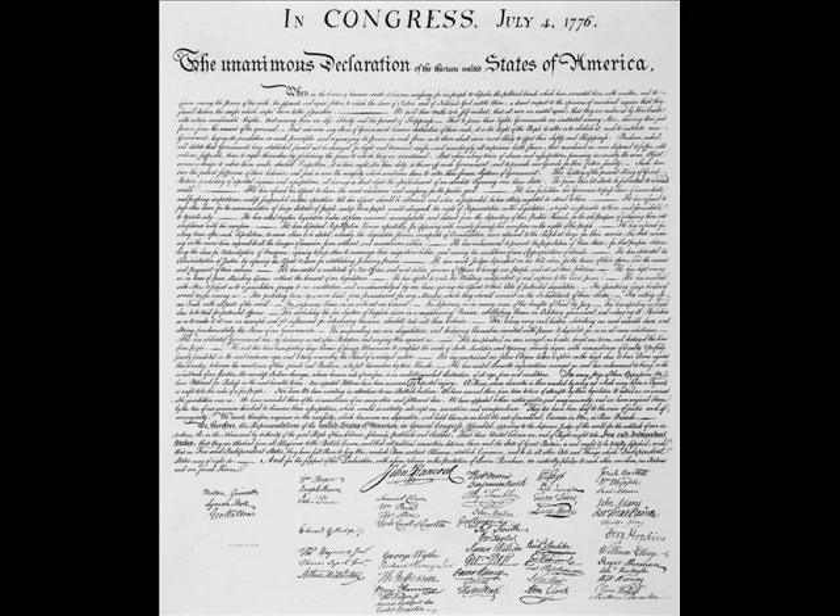Moving back to the Genealogy section of the National Archives, the Archives have multiple workshops throughout the year to help people learn about their family history, people in their family, and how families relate to each other.